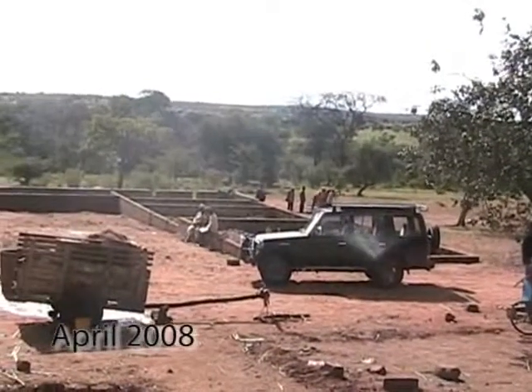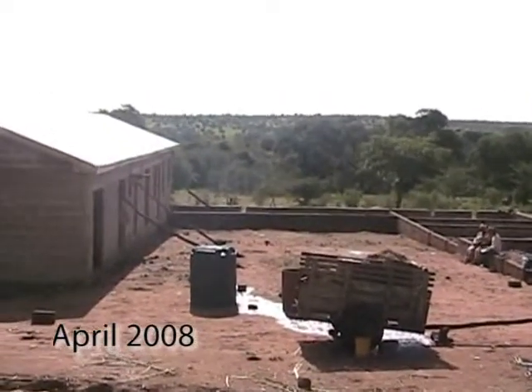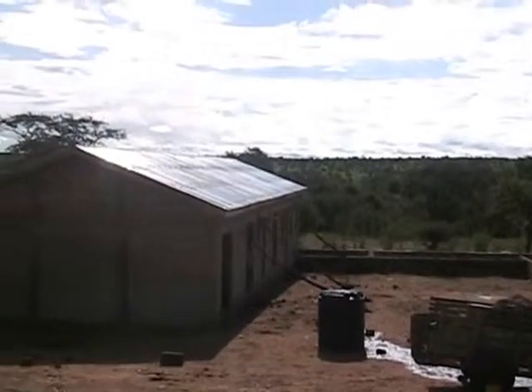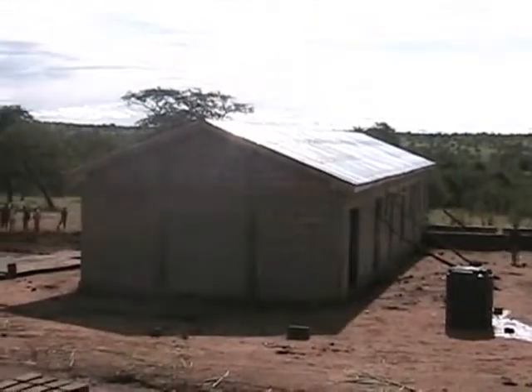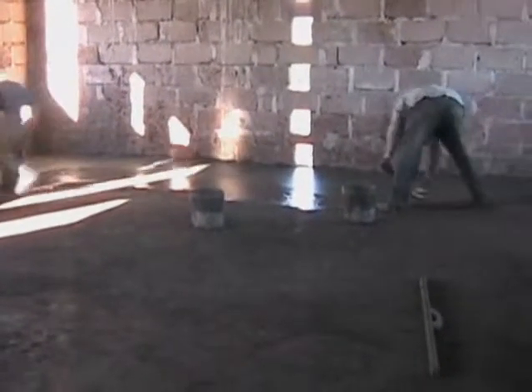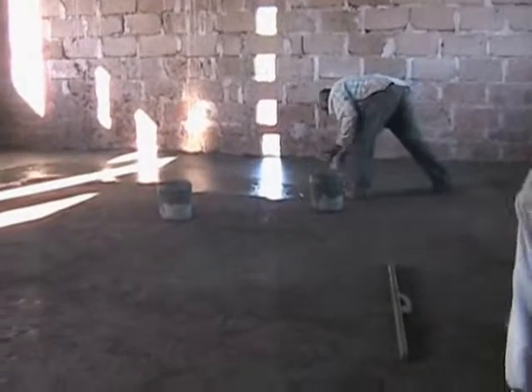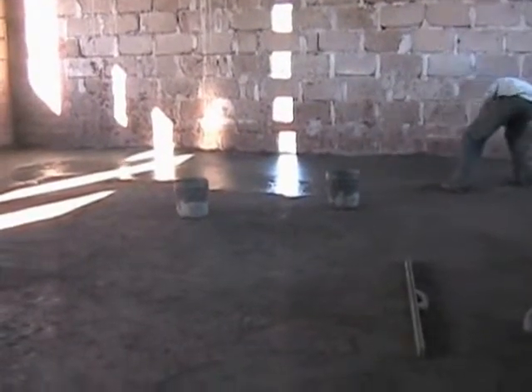Here we are at the lepers compound. The first building has a roof on it. That building is 100 feet long. This is the inside of the building, and this will be a living unit for the caretaker. This is the living unit in the leprosy building. This is the first unit that's going to have a floor this year — that's the only unit that will have a floor.